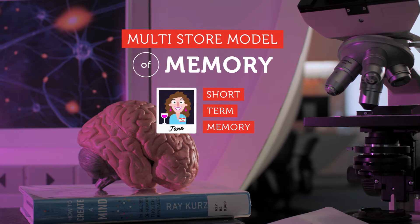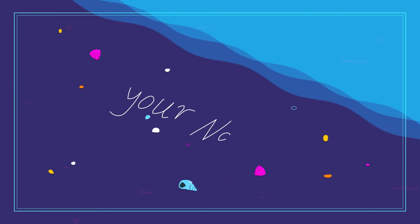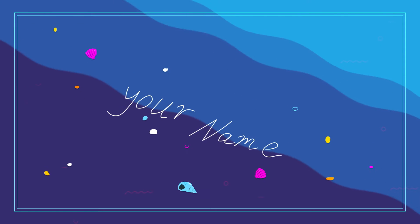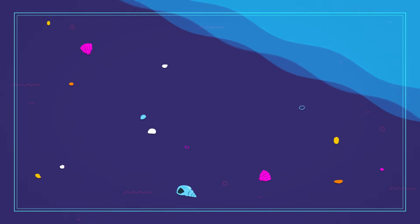While short-term memory is essential, it never lasts more than a minute or so. Imagine writing your name in the sand just before a wave washes it away — this is what would happen to your short-term memory if it weren't able to take the next step in its development.